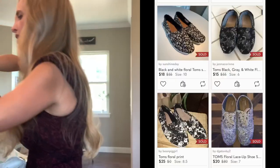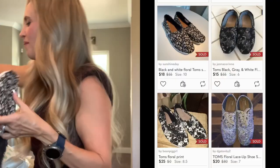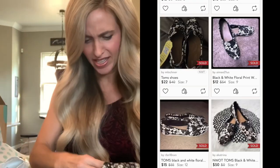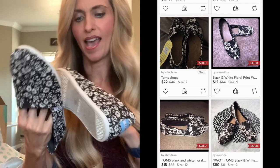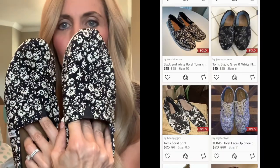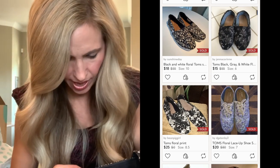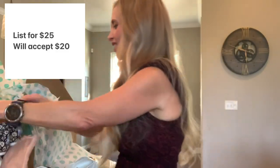And then Toms. I like Toms — Toms have never failed me. They always sell well and these are in great condition. Yay, I'm happy with these. Cute pattern, they are a size 8, so a great size. I think size 8 sells well.